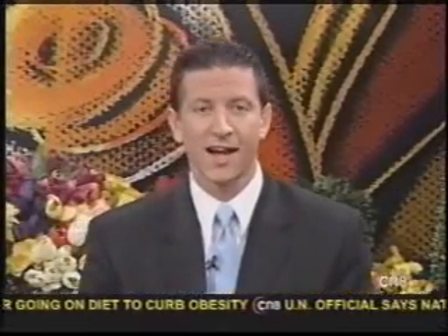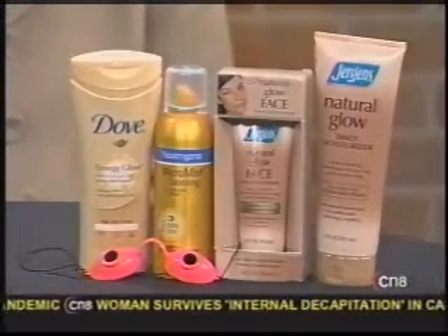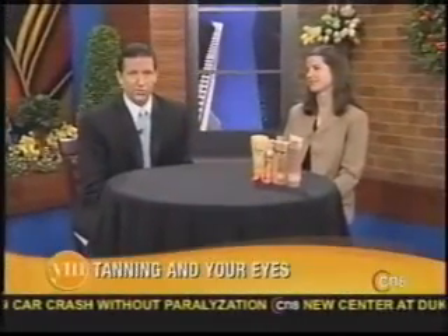This time of year, many people will flock to the tanning salons in order to get that jump start on their tans for the summer months. But it's not just your skin that you need to protect. Many are unaware that tanning can actually do serious harm to their eyes. Dr. Laura Perrin is an optometrist with the New Society of Optometric Physicians, and she joins us in the studio this morning to talk about how to best protect our eyes and still get that perfect tan.